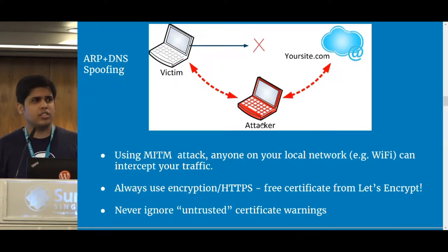It's just not on your local network. From wherever your traffic is passing — your internet service provider — they all can see that traffic. How it's basically done is through an attack called a man-in-the-middle attack, MITM. Here's a simplified diagram of what it does.